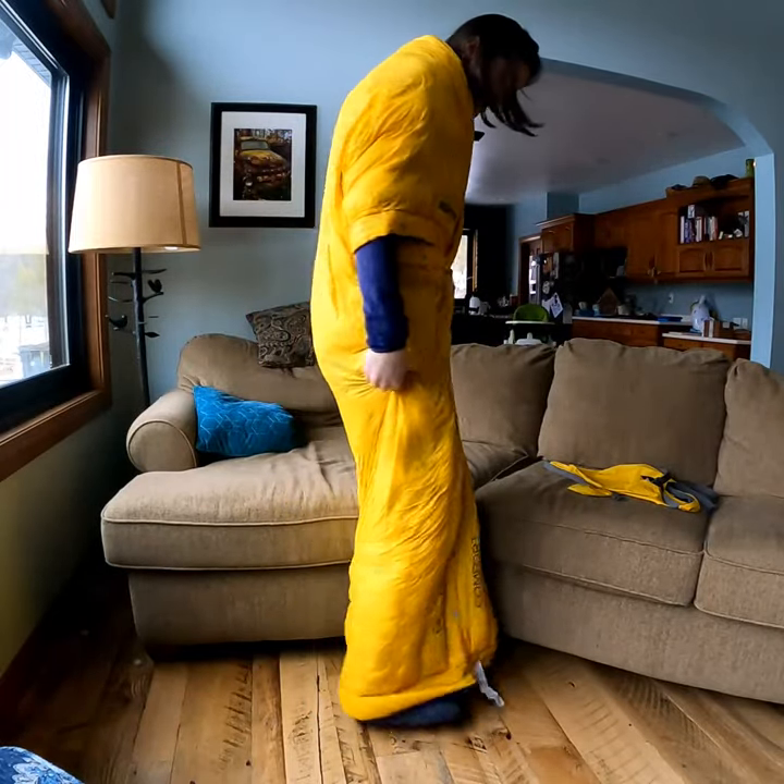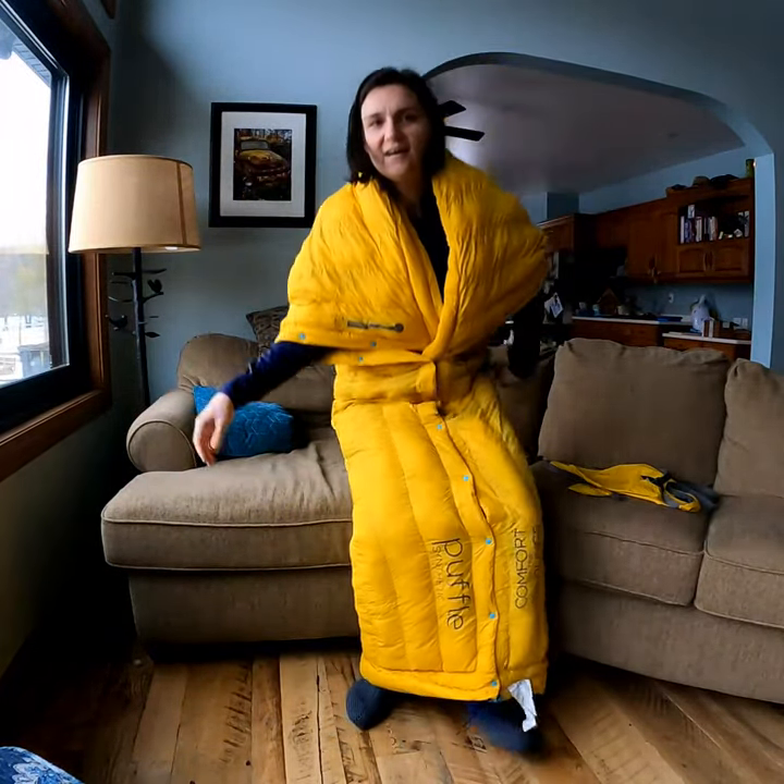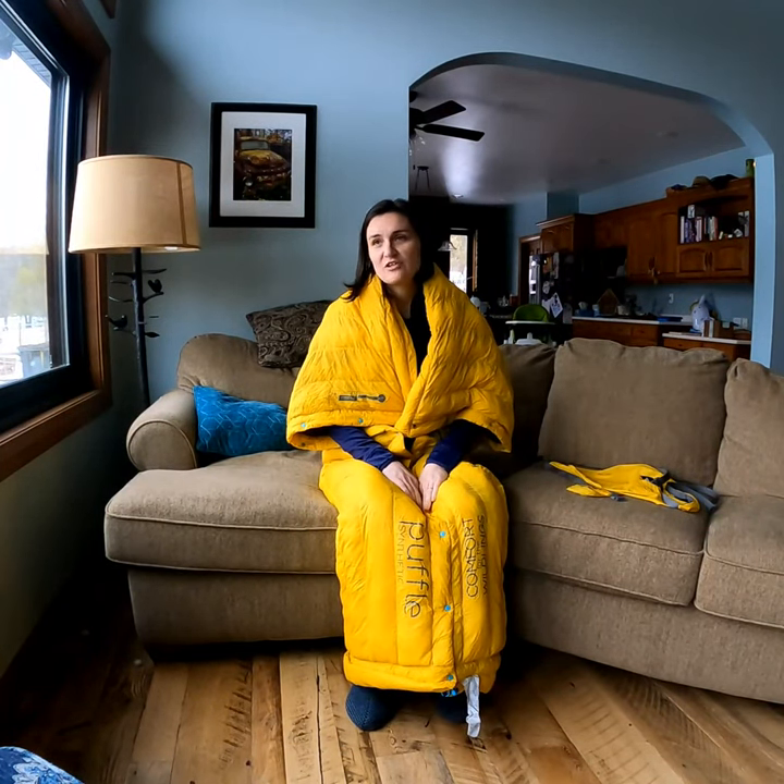Now you have sleeves, so you can use your arms and stay warm. You can stand up — and you lose your Puffel. So this is my favorite way to wear the Puffel, and it keeps me extra cozy and extra warm, which is much appreciated when it is winter in Wisconsin.